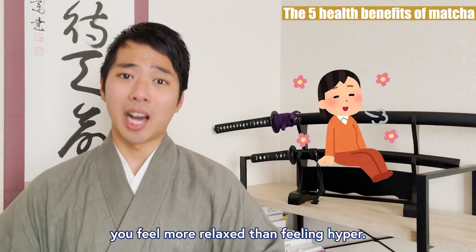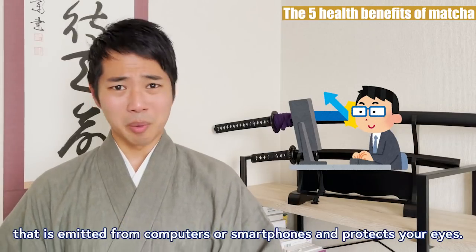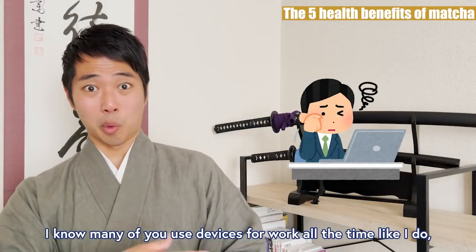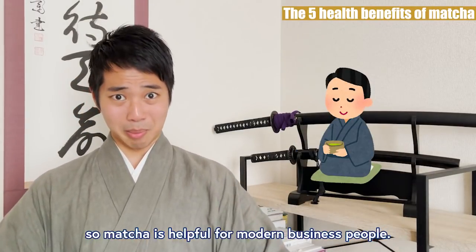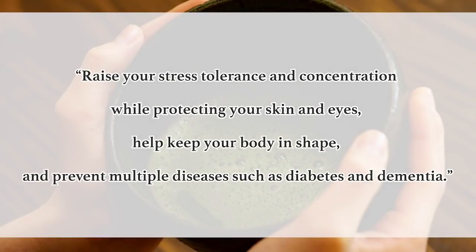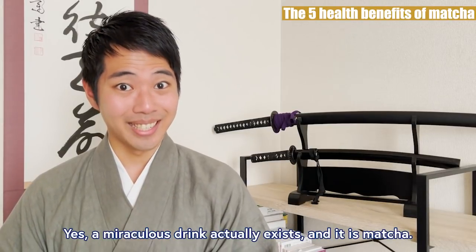Finally, lutein absorbs blue light that is emitted from computers and smartphones and protects your eyes. I know many of you use devices for work all the time like I do, so matcha is helpful for modern business people. So to make a long story short, drinking matcha will raise your stress tolerance and concentration while protecting your skin and eyes, help keep your body in shape, and prevent multiple diseases such as diabetes and dementia. Yes, a miraculous drink actually exists, and it is matcha.